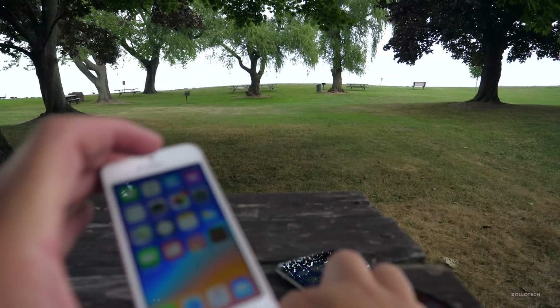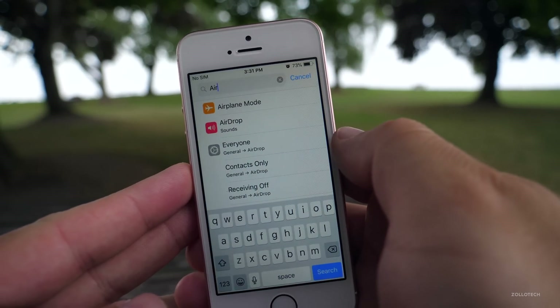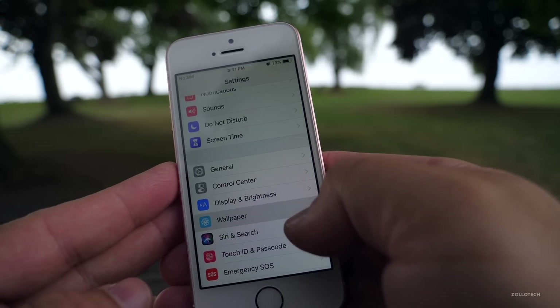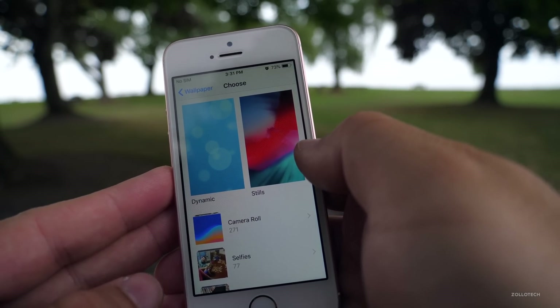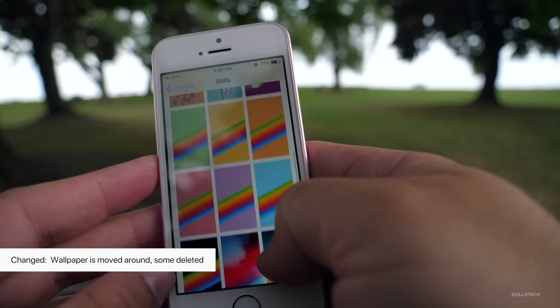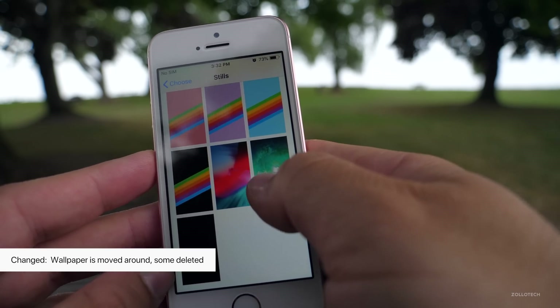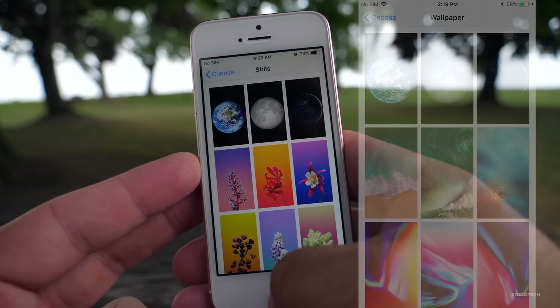Now when talking about the wallpaper on the device, they've changed it a little bit as far as the order is concerned — I think that's to make room for new ones. If we go into Wallpaper and choose new wallpaper, then go into Stills, you'll see they've shifted things around. All the new wallpaper is at the bottom, and some wallpaper is missing compared to what was there before.